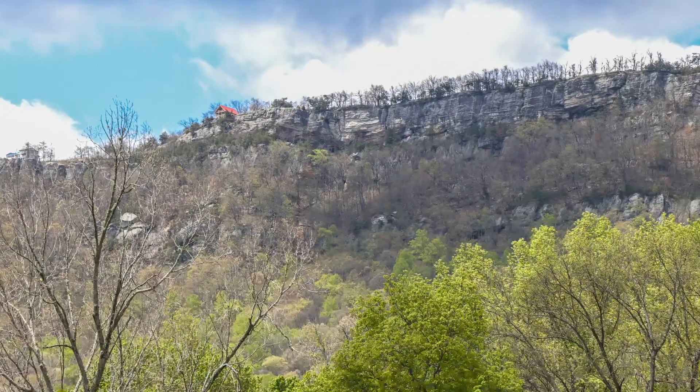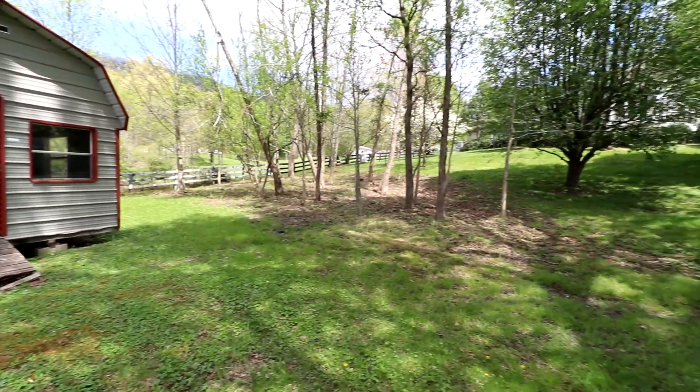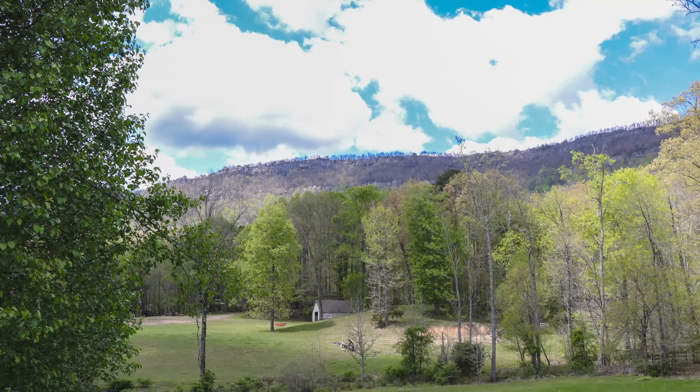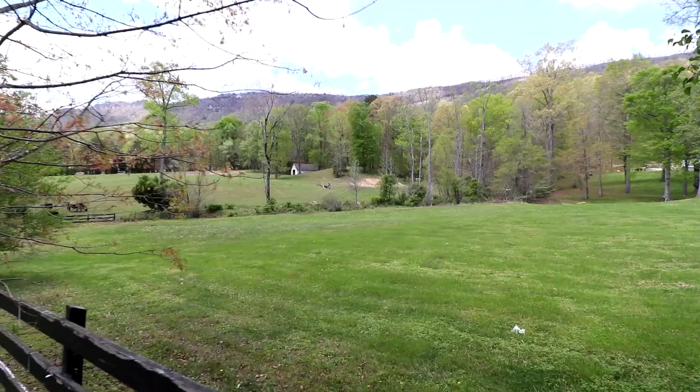Here on the exterior of the home, to the left of me you can actually see McLeod Mountain — we are sitting right at the base of it. This lot features a little over half an acre with beautiful country views from miles and miles around.